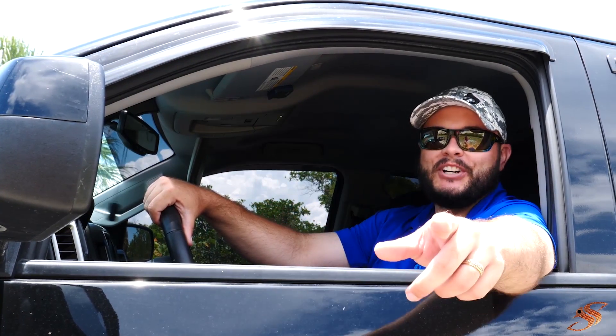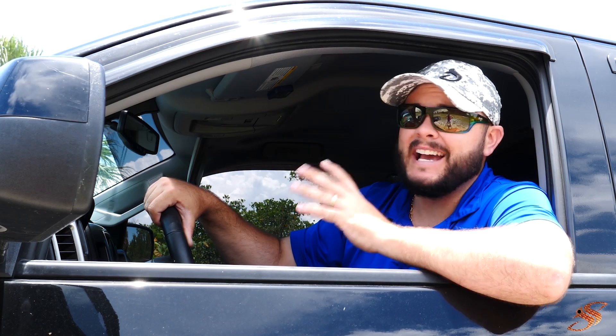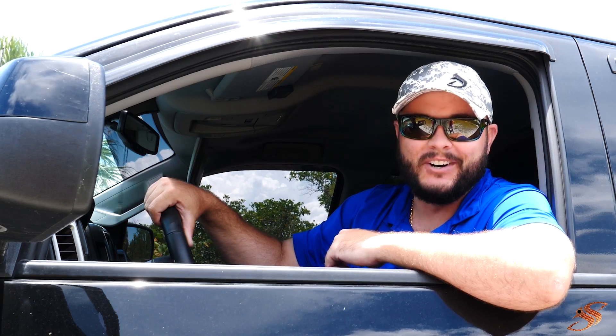What's going on YouTube? Joshua here with SaltyScales.com. Today we're going to be doing an unboxing for the best tackle box of 2018. I truly believe that, so come along — should be fun.